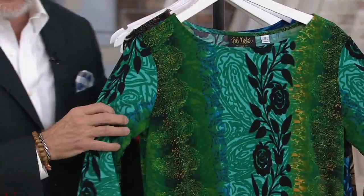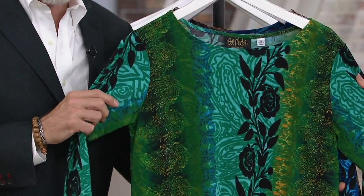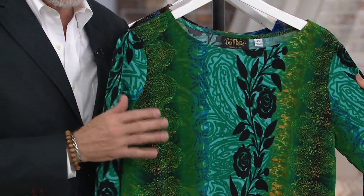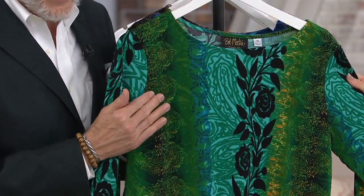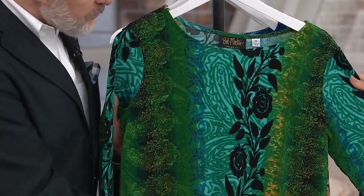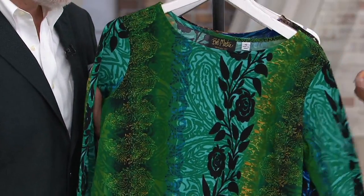Moving on to the green multi. I love this colorway. Look at that with the aqua and the olive, and there's a little bit of yellow, a little bit of turquoise — so pretty. And then black. So if you want to wear your black pants, boom, you're done. One and done.